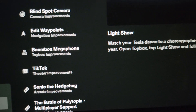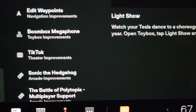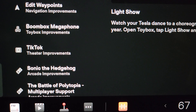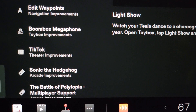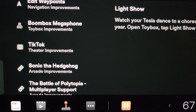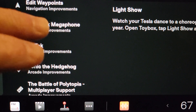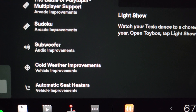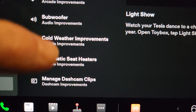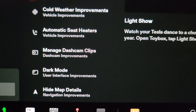Toybox improvements. TikTok, which is new — you can apparently see TikTok now on theater. Sonic the Hedgehog game, which I was able to get my controller working — I had a loose wire. The Battle of Polytopia, you can play multiplayer. There's Sudoku. Subwoofer — I read about this, you can adjust your subwoofer. Cold weather improvements — this is how the vehicle obviously drives and responds.